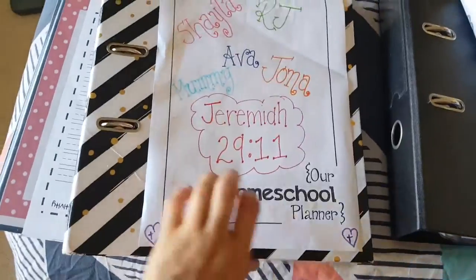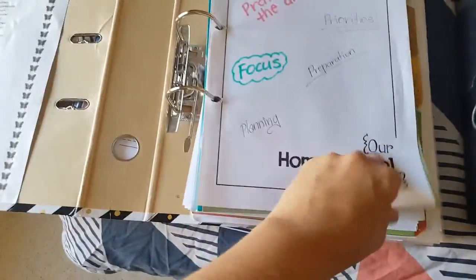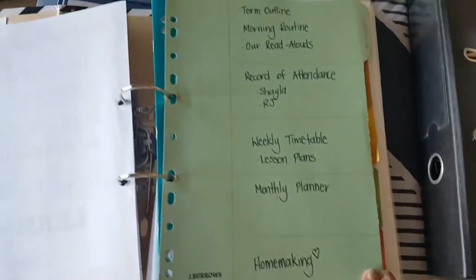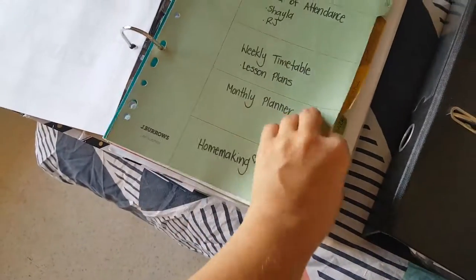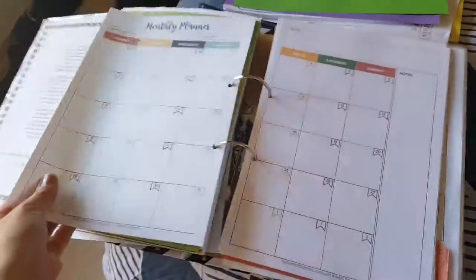Hi everybody! I just wanted to share some things from our homeschooling. This is my homeschool planner that I use — it has the term outline, weekly routine, timetable, and monthly planner. The monthly planner is a calendar where I can write in every day what we're doing.